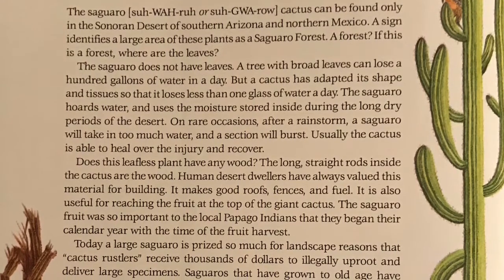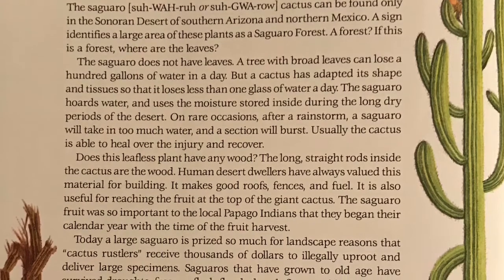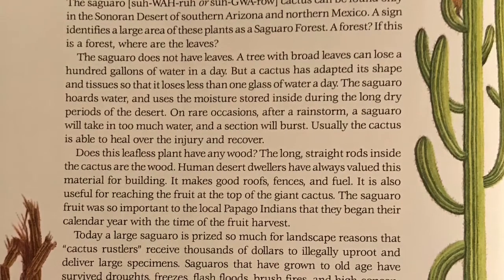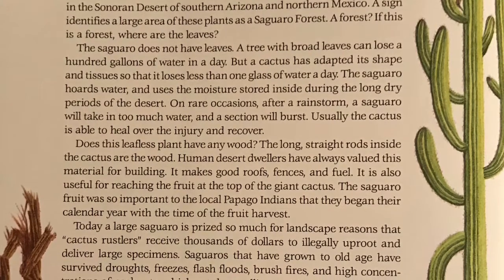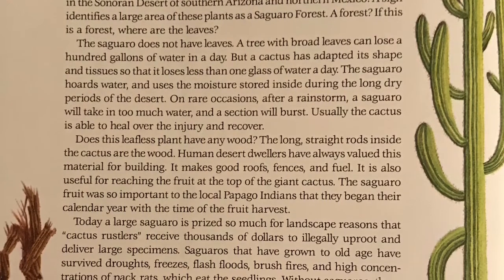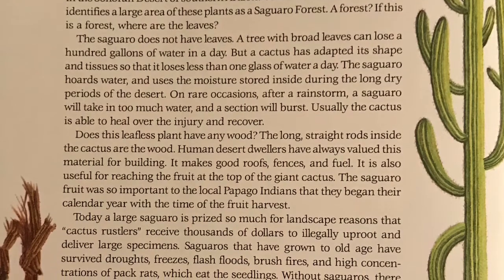The saguaro hoards water and uses the moisture stored inside during the long, dry periods of the desert. On rare occasions, after a rainstorm, a saguaro will take in too much water and a section will burst.